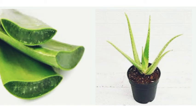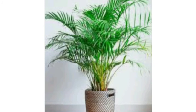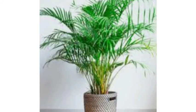Aloe vera absorbs carbon dioxide and carbon monoxide and helps purify the air. Erica palm acts as a humidifier and purifies the air.